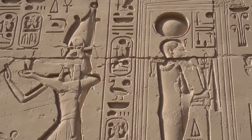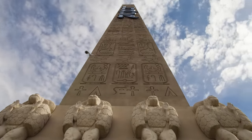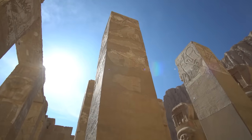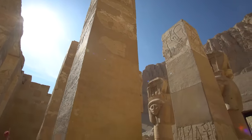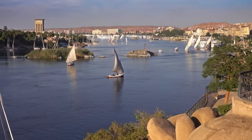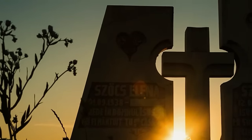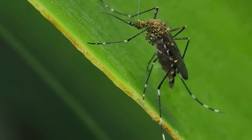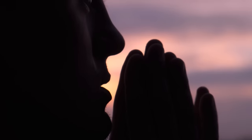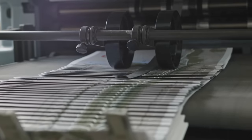Let's dive into the whole pharaoh's curse thing with Tutankhamun's tomb. It's like something out of a Hollywood script, but it's been part of the Tutankhamun story since 1922. What kicked off this legend? It started with some pretty eerie coincidences. The big one was the death of Lord Carnarvon, the guy who funded the excavation — he died from an infected mosquito bite just a few months after they opened the tomb.